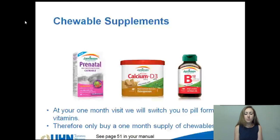Pictured here are the chewable versions of a prenatal multivitamin, which will be appropriate for both men and women after surgery, as well as calcium and vitamin D, and vitamin B12. Detailed information about vitamins and minerals is outlined on pages 52 to 56 of your nutrition manual. Please review this section thoroughly and ask any questions you have.